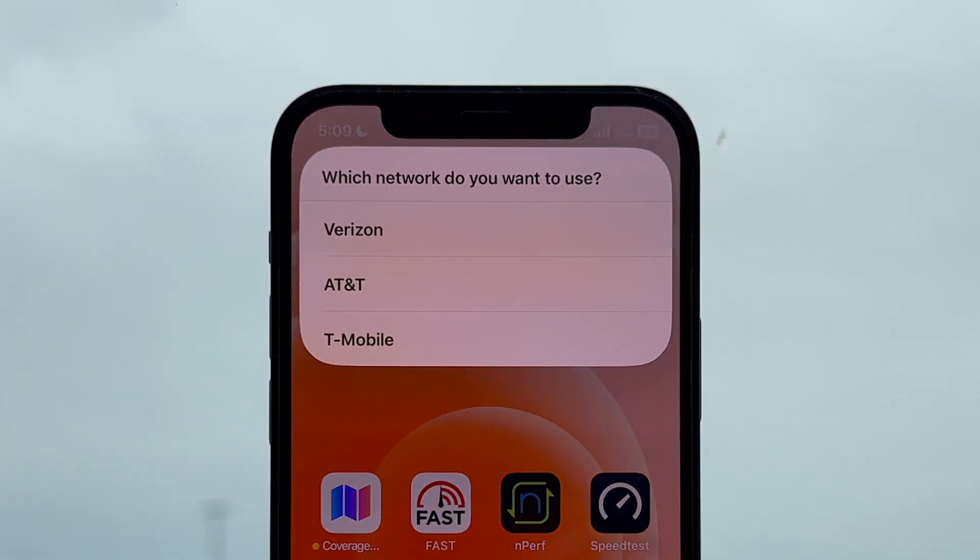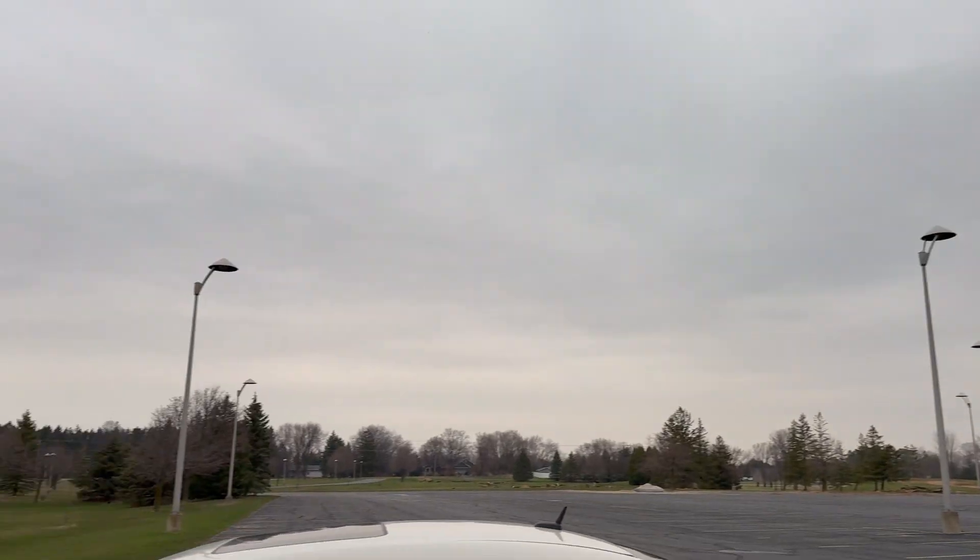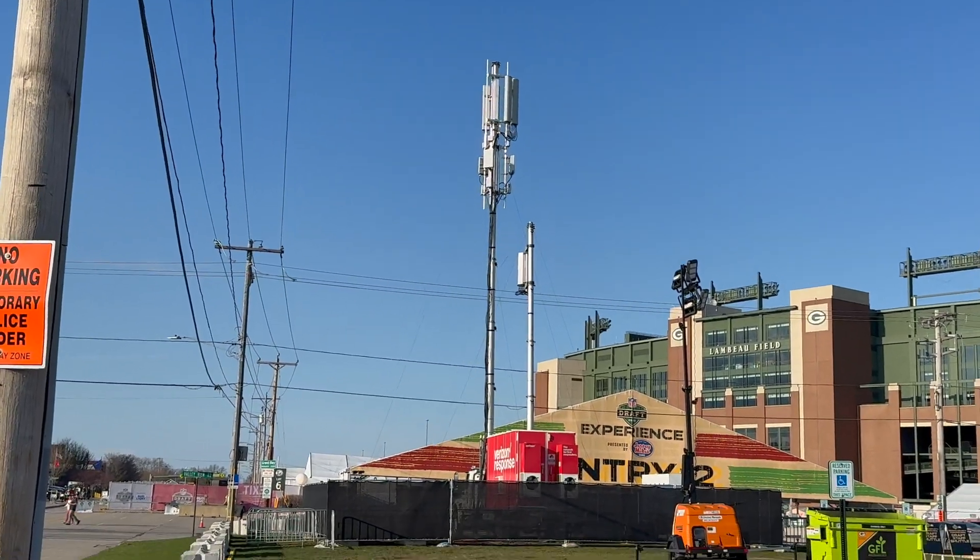I got every generation of 5G iPhone and the Samsung Galaxy S25 Ultra so we can find out which of them is the best for cellular networking. Each phone has lines on all three major US networks and I tested them head to head in three different locations. So sit back, grab your snack, and enjoy the show.